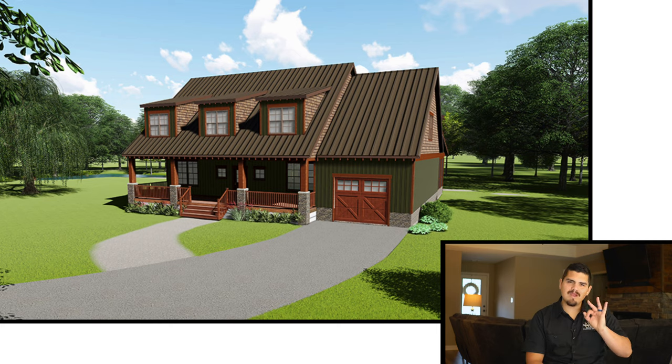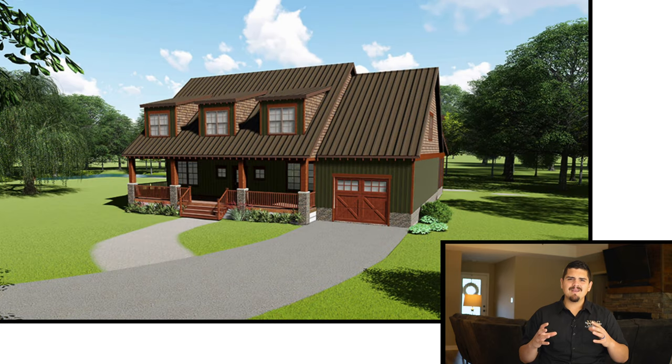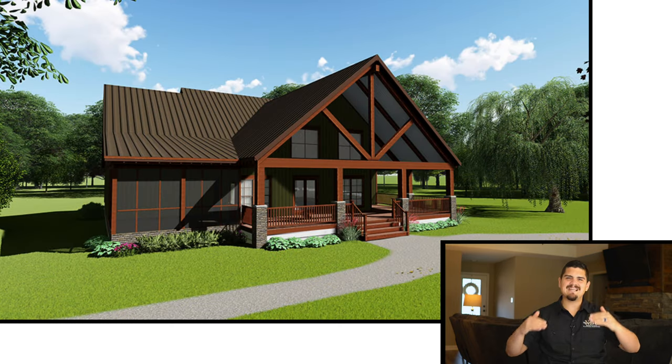Jumping right into it, I've got three things about this home that really stand out to me. Number one is this exterior. I absolutely love the colors that they chose here. You mix that red with that olive green and then also the use of this wood — I've got to mention the different exterior materials they used here. They've got the shake siding right on the outside of the roof, then they've got the lap siding, and then you've got that metal tin roof.